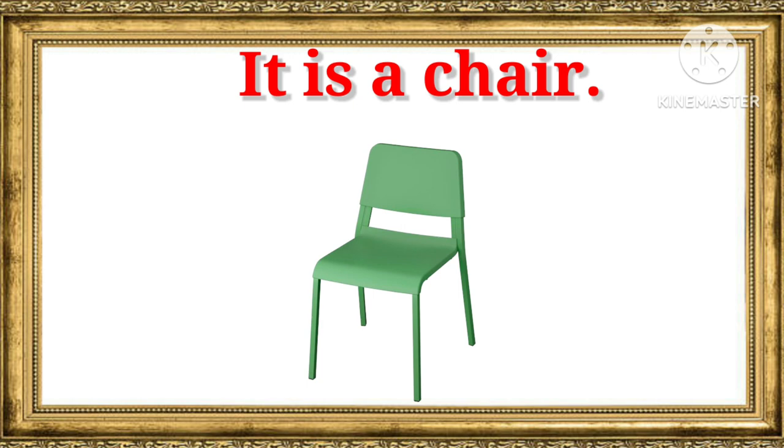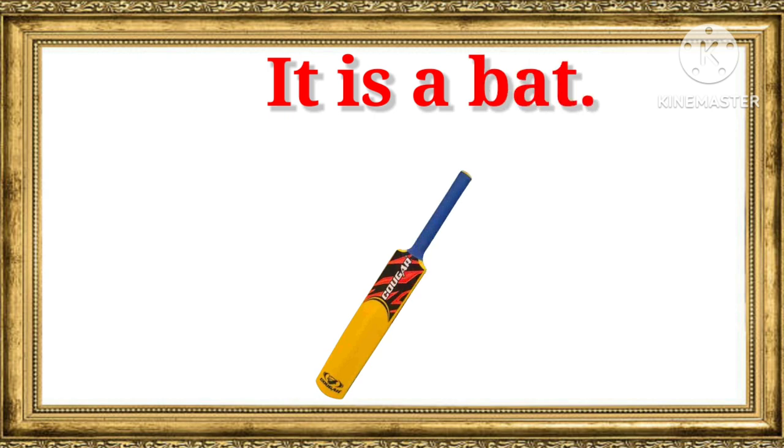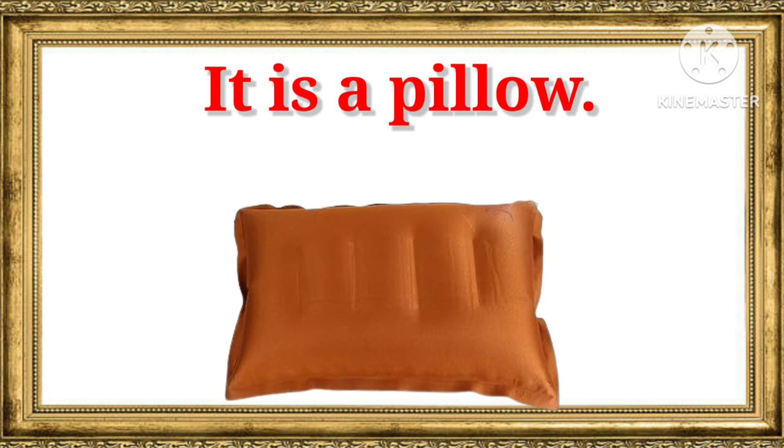It is a chair. It is a bag. It is a bag. It is a pillow. It is a pillow.